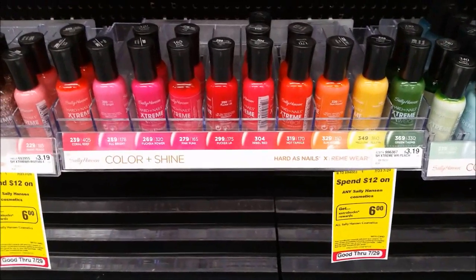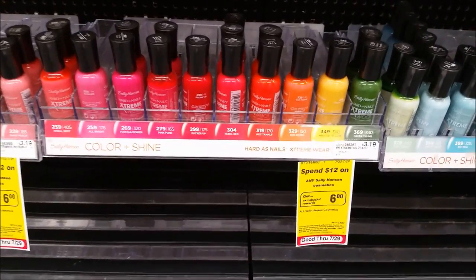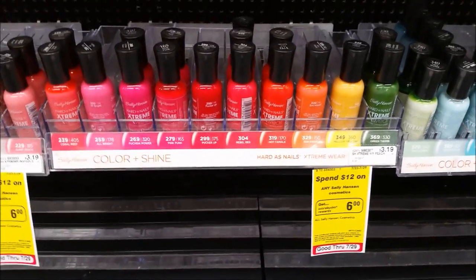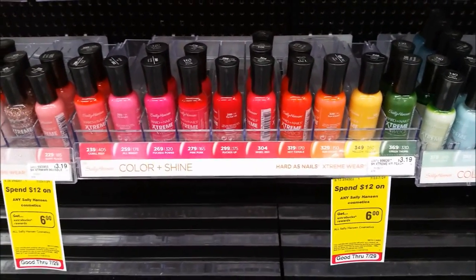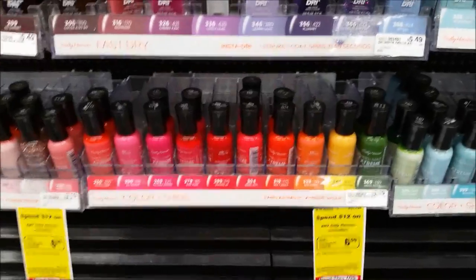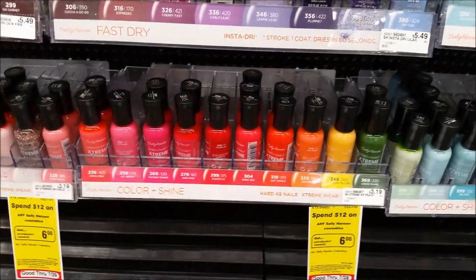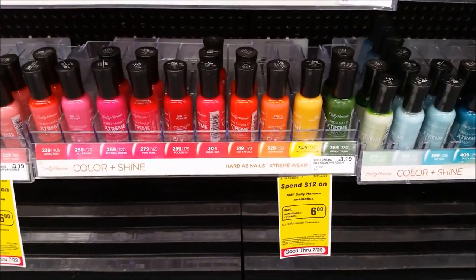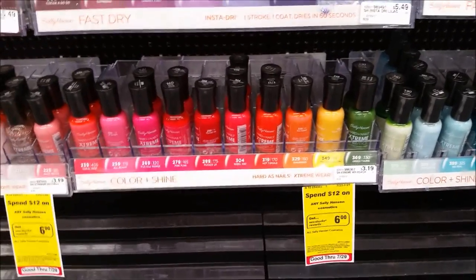Sally Hansen Extreme Wear Nail Polish is on a promo: spend $12, get a $6 extra care buck, which is half savings automatically. Pick up four priced at $3.19 each. Use four of the $1 off one coupons from today's Red Plum - that's a regional coupon, but redplum.com has printable ones available. I also got a $3 off a $9 Sally Hansen Nail Treatment Purchase CRT from last week. You'll pay $5.76 out of pocket, receive a $6 extra care buck, making this a $0.24 moneymaker when you buy all four. Without the CRT, it's $0.69 each.